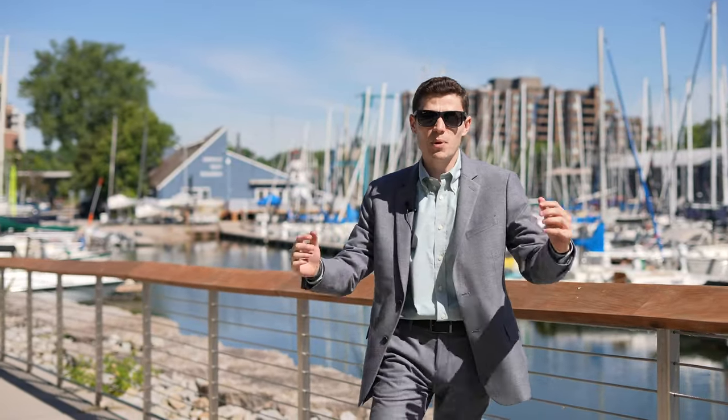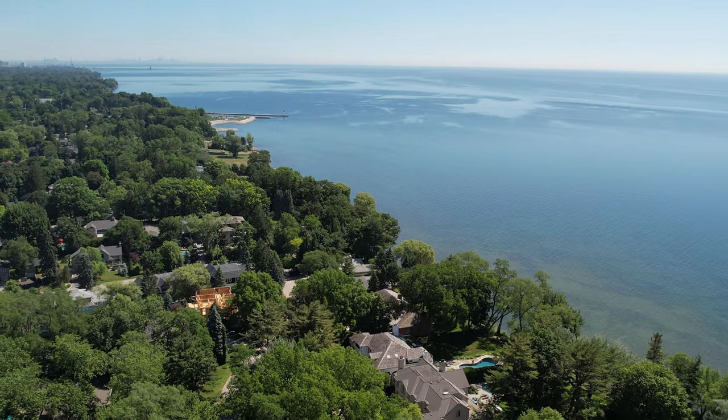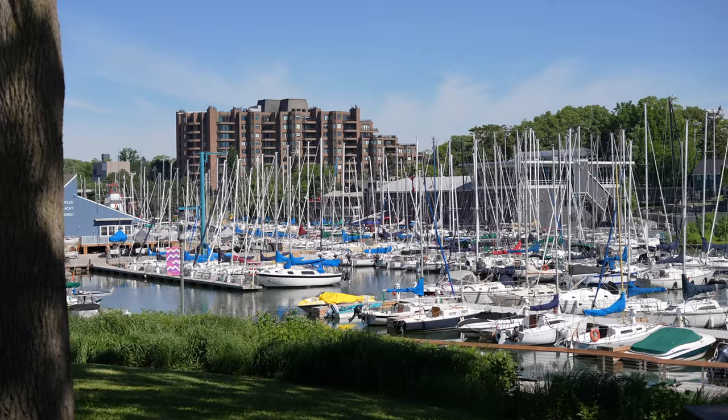Tannery Park — the serene nature of the birds chirping, the calm waters, and the beautiful mornings with the sun rising right over Lake Ontario. Two minutes away from downtown Oakville and minutes away from your new home, this is Tannery Park.